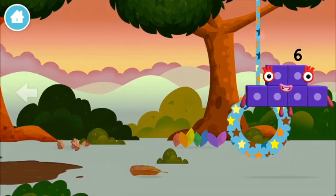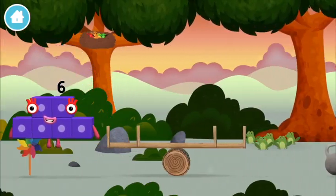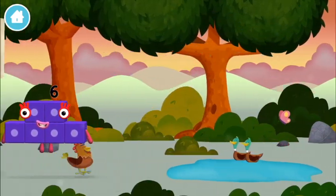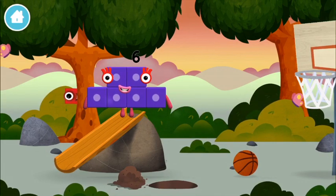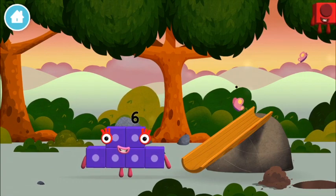Try looking to the left. Let's roll! A basketball net! Which number block is this?